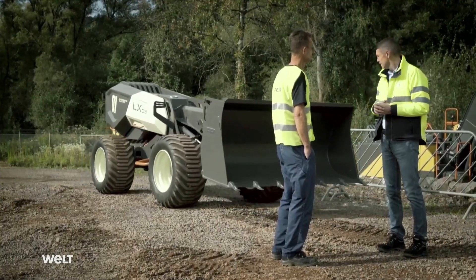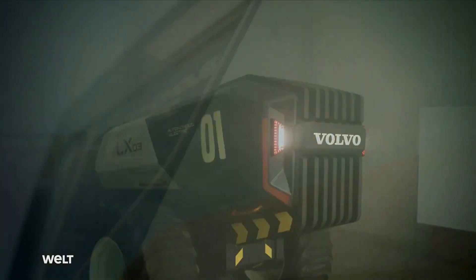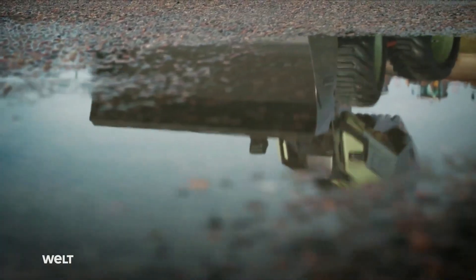It's worth noting that while the prototype is not a production unit, it represents Volvo's progress in exploring the potential of artificial intelligence in their vehicles.